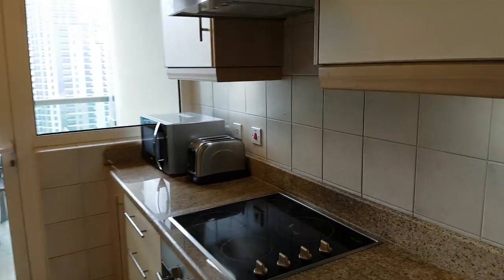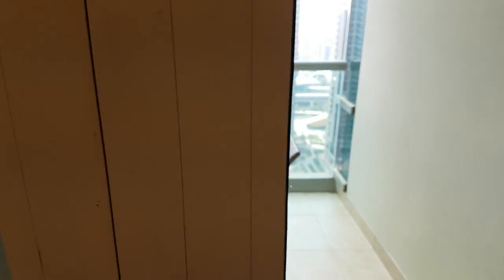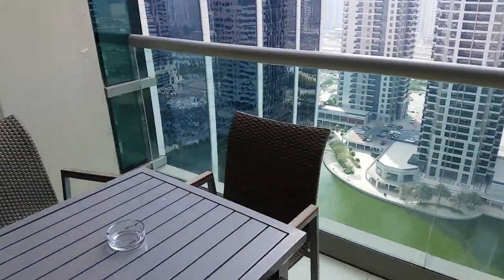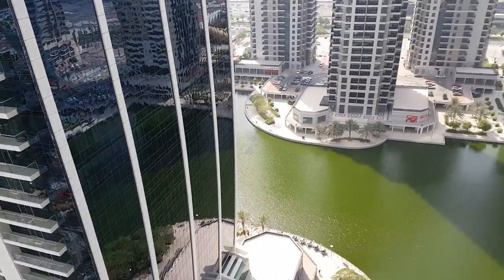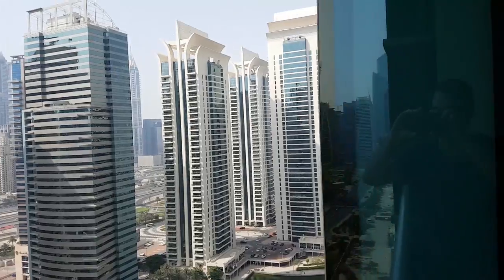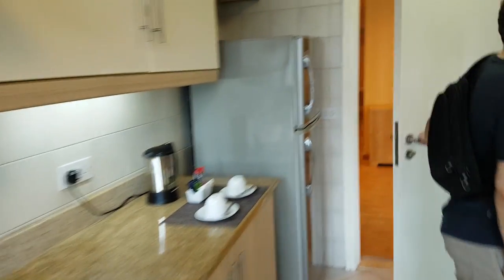Here is the kitchen and a washer-dryer. There's a balcony here as well for going outside, with another great view of the lake and the surrounding buildings — very pretty. So this is a two-bedroom, 167 square meter apartment.